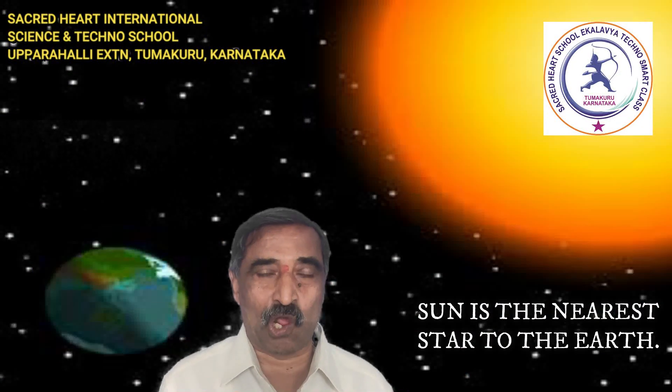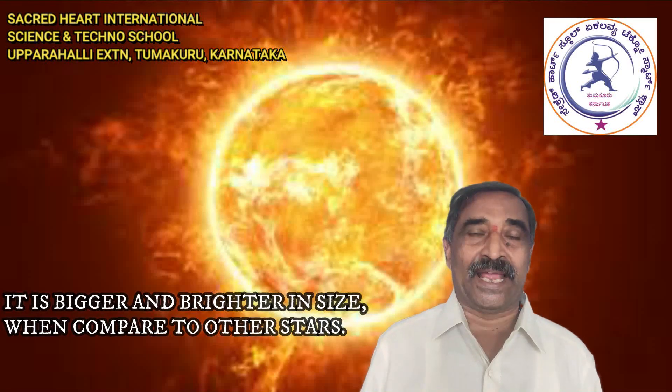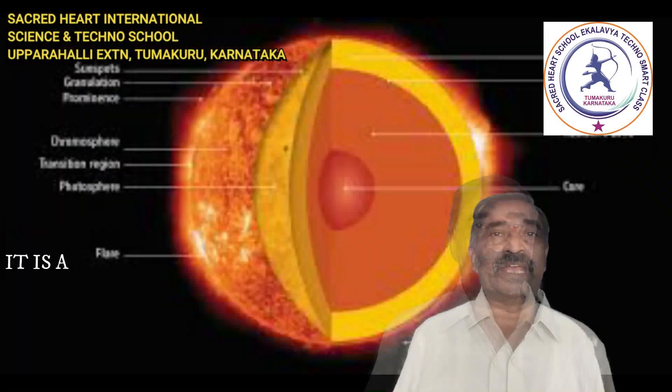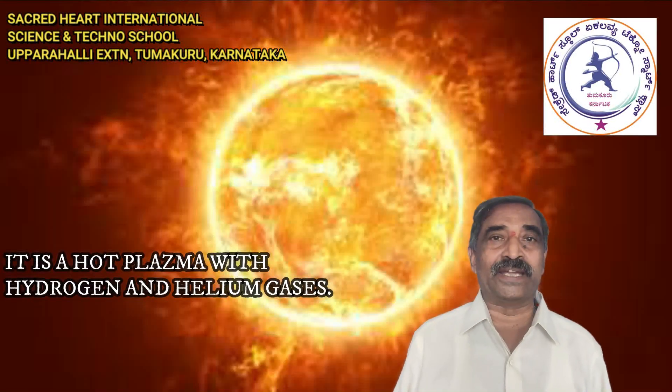The Sun is the nearest star to the Earth. It is bigger and greater in size when compared to other stars. It is a hot plasma with hydrogen and helium gases.